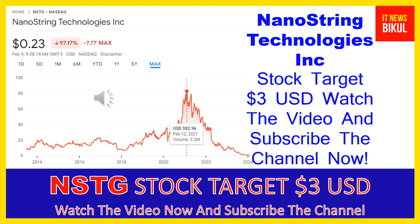NanoString Technologies Inc company market cap is 10.87 million dollars.